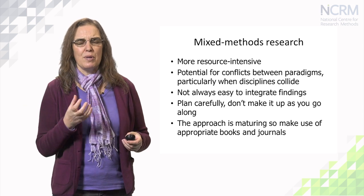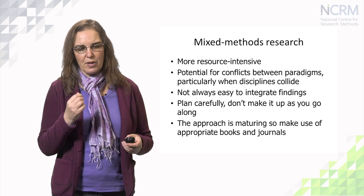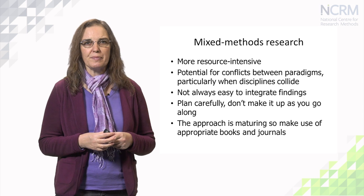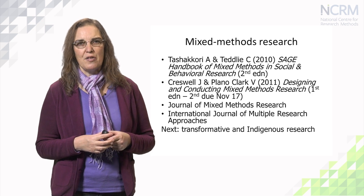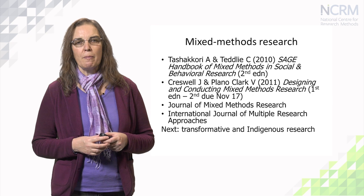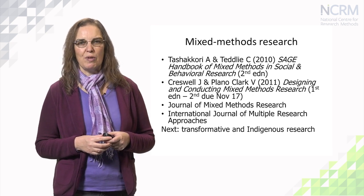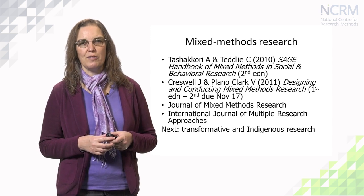Mixed methods is probably the most mature of all the different types of creative research methods. There are some books and journals I would recommend — probably the classic ones in the field — which I'll leave on this slide for you to note down or find in the library. And that will end this presentation on mixed methods research. We'll look next at transformative research frameworks and indigenous research methods.